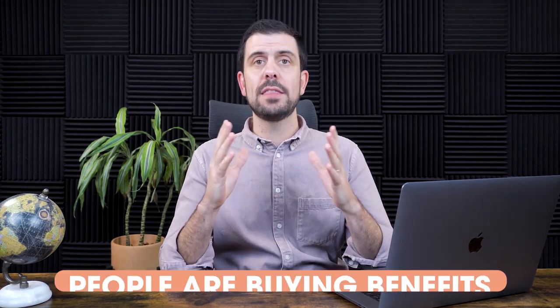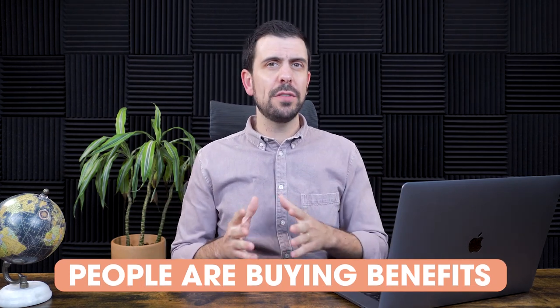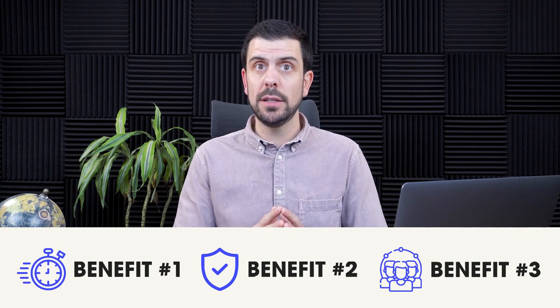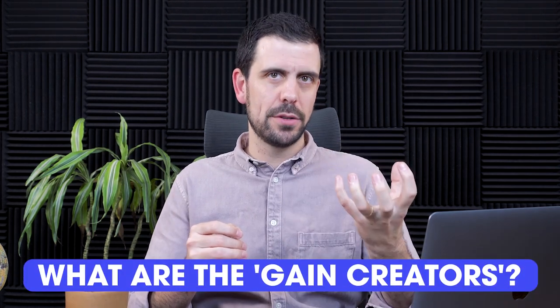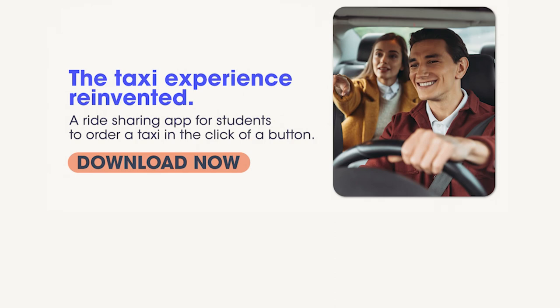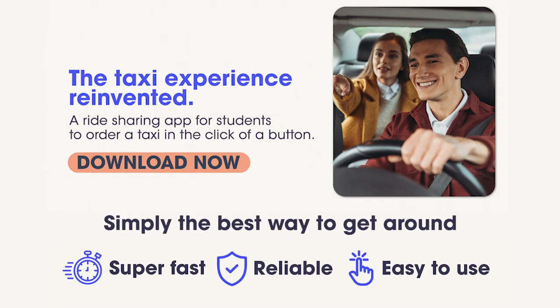As soon as we're done with the header section, we move on to the next section. Instead of leading with the product features, we're going to lead with the benefits. I recommend having three different benefits that are very clear, with a supporting icon, that would allow your ideal customer profile to identify themselves with wanting that benefit. Think of the benefits as the gain creators or pain relievers of using your product — either can be a really good benefit. Structure it with a title at the top of that section, and then three benefits that include a visual element.